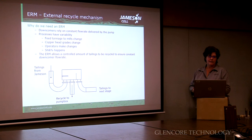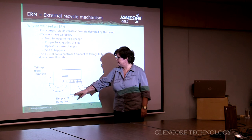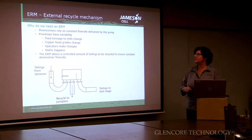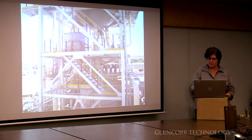We absolutely need constant flow rate. The tailings comes up into the cell, into the urn box, and hits a plate to distribute it. That which we're going to recycle to the pump box heads out, and that which isn't used for recycle heads on to the next stage of the process. It's a very simple device, but very important because processes change — the tonnage changes, the head grades change, operators make changes, and stuff happens. It's very important for us to be able to control the recycle so we can control the volumetric flow rate to make sure that the flotation component is working well at all times.